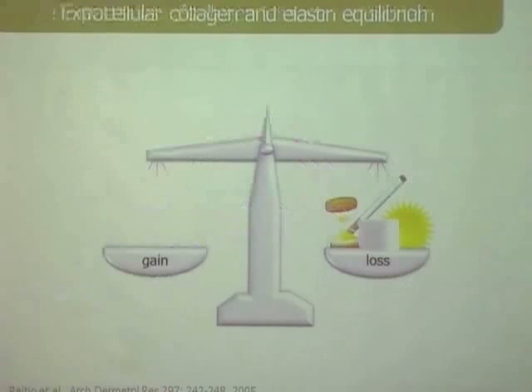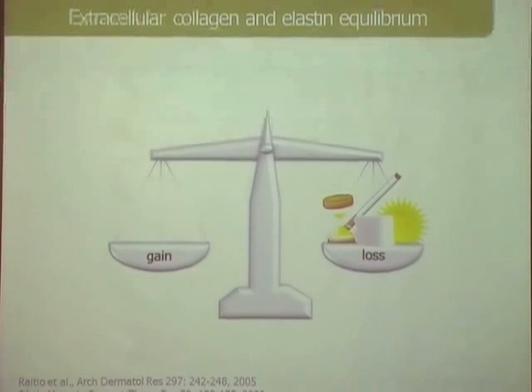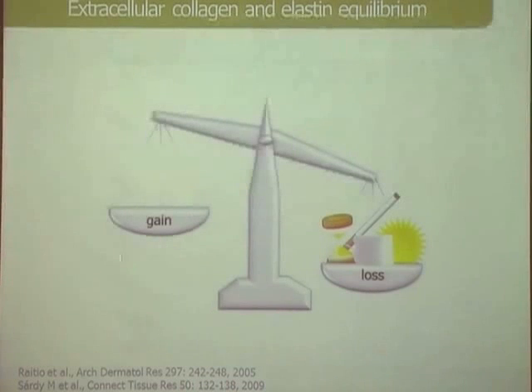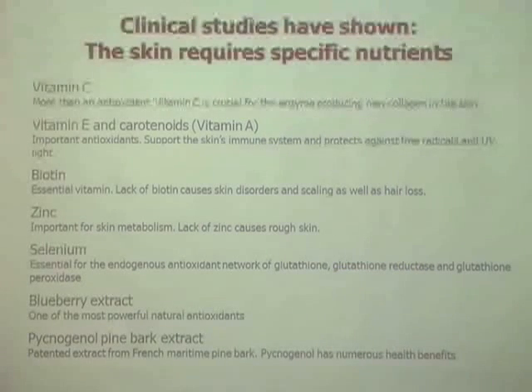What causes us to lose skin elasticity and healthy-looking skin? Basically, unhealthy lifestyles. UV light starts an inflammation with more MMPs destroying collagen. Cigarette smoking was explicitly shown to decrease collagen synthesis — not only a cancer problem, but a significant impact on skin health. Advanced glycation end products from eating too much sugar also impact collagen synthesis. And of course, aging, which is something we really cannot change. This goes out of balance with an unhealthy lifestyle.